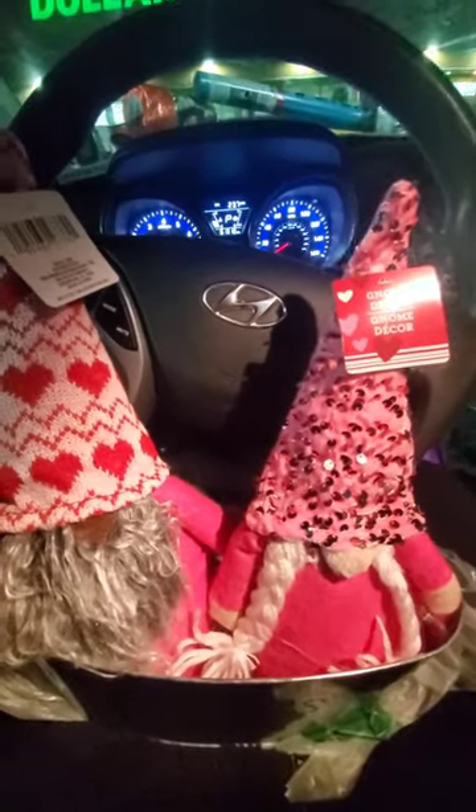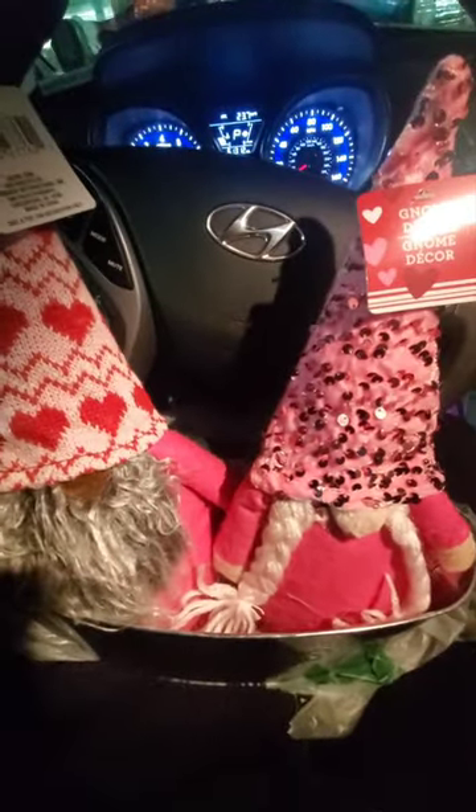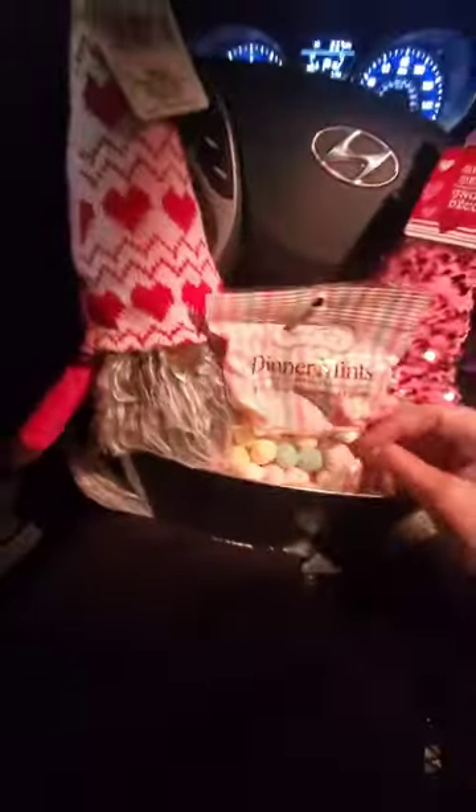I plan to put the gnomes in the tin and have it hanging out in my living room. This gnome's beard needs a little touching up but I was trying to find something to put in the middle — nothing was really speaking to me. If you guys have ideas for something from Dollar Tree to fill the middle space, let me know. It just looks so cute as a little Valentine's Day set.